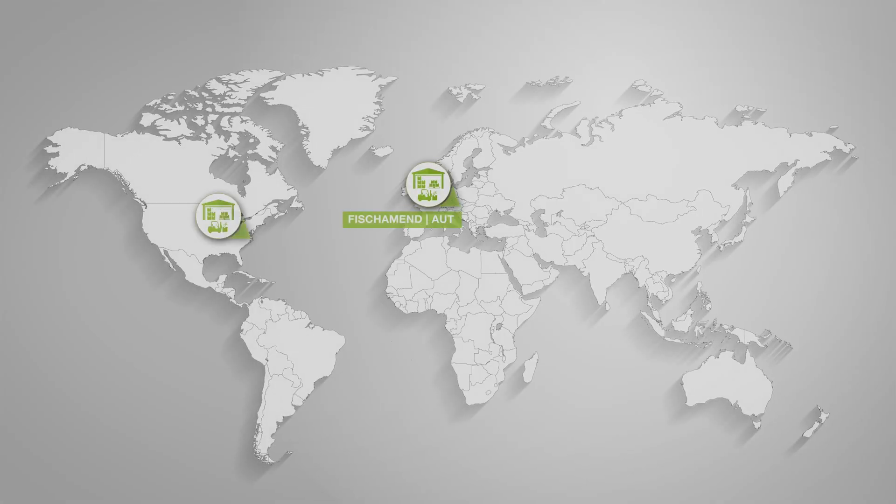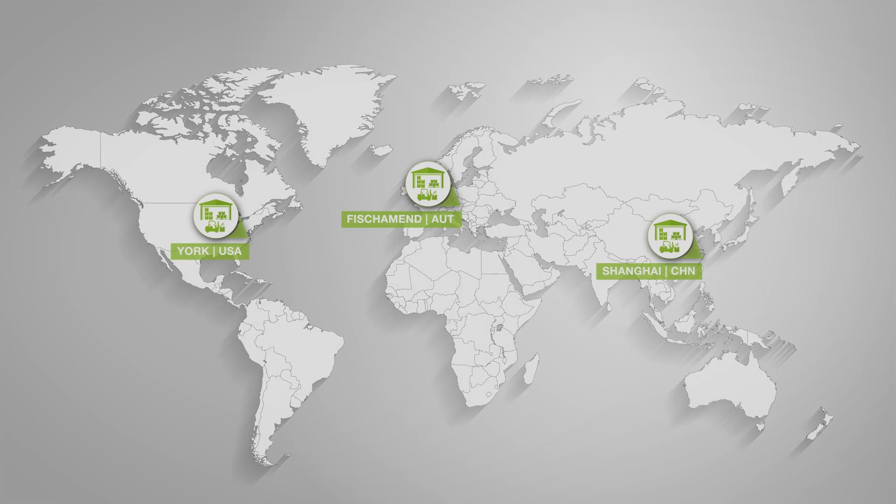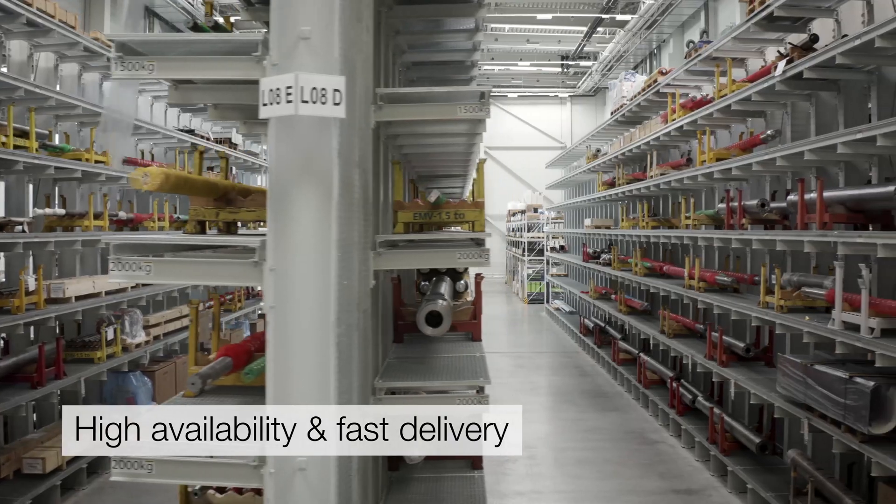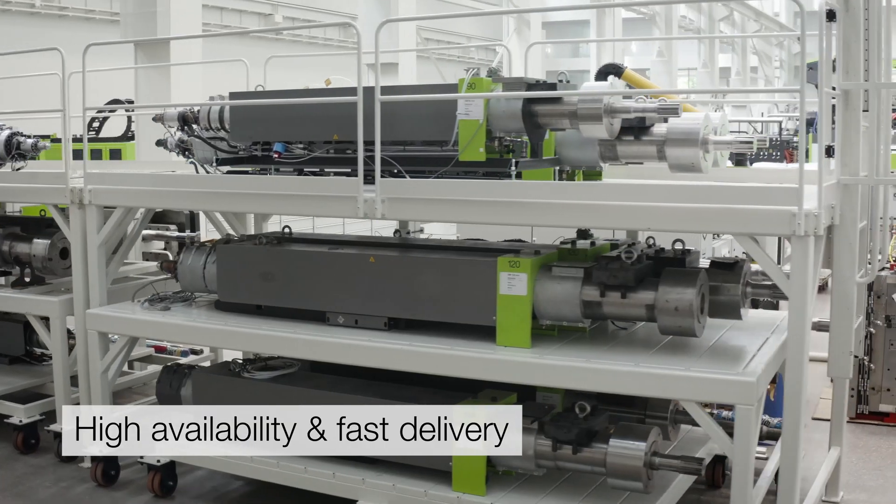In our three global spare parts hubs, there are over 1,600 screws ready for your use. This allows us to quickly deliver your spare parts worldwide.